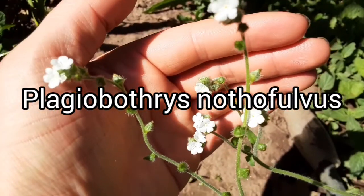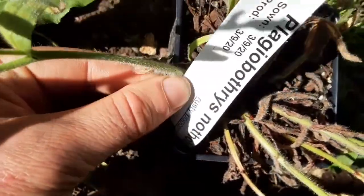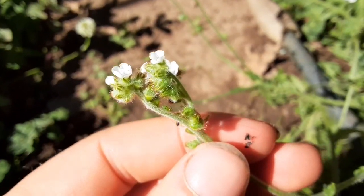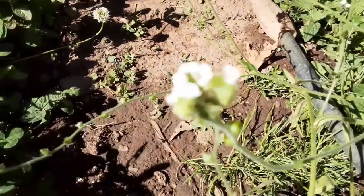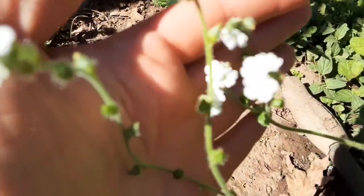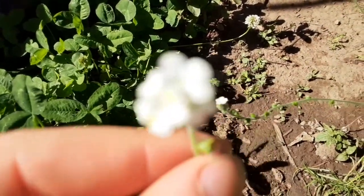Here's another borage - they call it Popcorn Flower, or Plagiobothrys nothofulvus, I think. It's on the tag - the tags are on these, they're in the pot still. Another scorpioid cyme, flowers emerging from that helical coil. Another one that used to be pretty common - now you really only see it on restoration sites, it's gotten pretty rare. We'll see if these self-seed well. Always looking for once-common native plants that you don't see around anymore, just to see if they will self-seed.